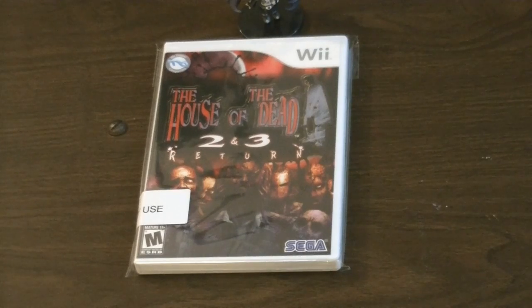I also forgot to mention House of the Dead: Overkill, another game in the series. There is a version called the Extended Cut available on PlayStation 3 as well.